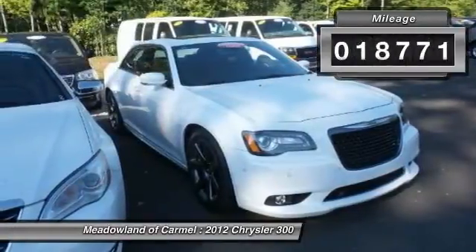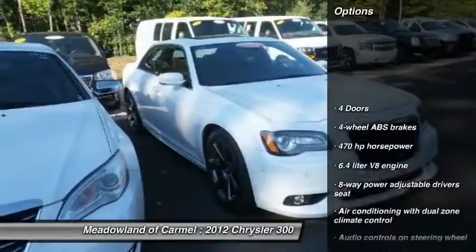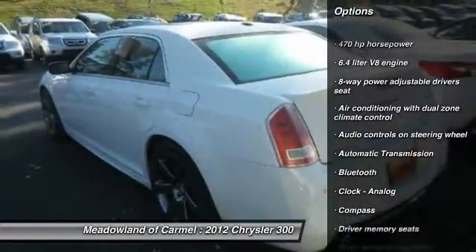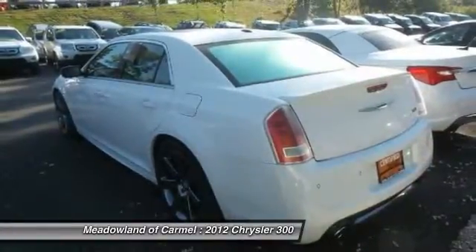This vehicle has less than 20,000 miles. Here are some of this vehicle's great options: remote engine start, navigation system, parking technology package, traction control, and xenon headlights.